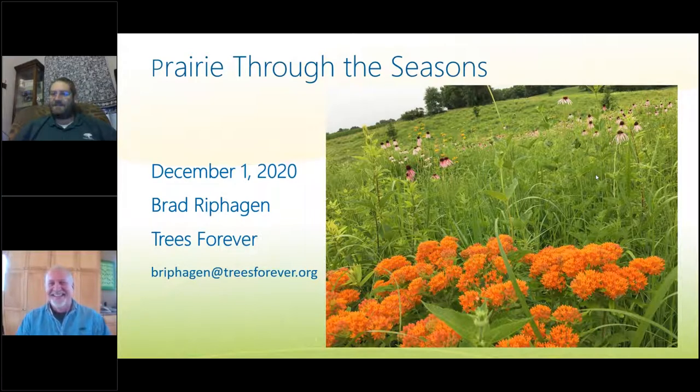We've got some more folks filing in. Welcome. My name is Jeff Jensen, Field Coordinator and Program Manager with Trees Forever. You should be able to hear us and see the screen for Prairie Through the Seasons. If you can't, the way to interact with us is through the questions or the chat box. There is also an alternative phone number for those with computer or audio trouble. We'll be getting started in about four or five minutes.